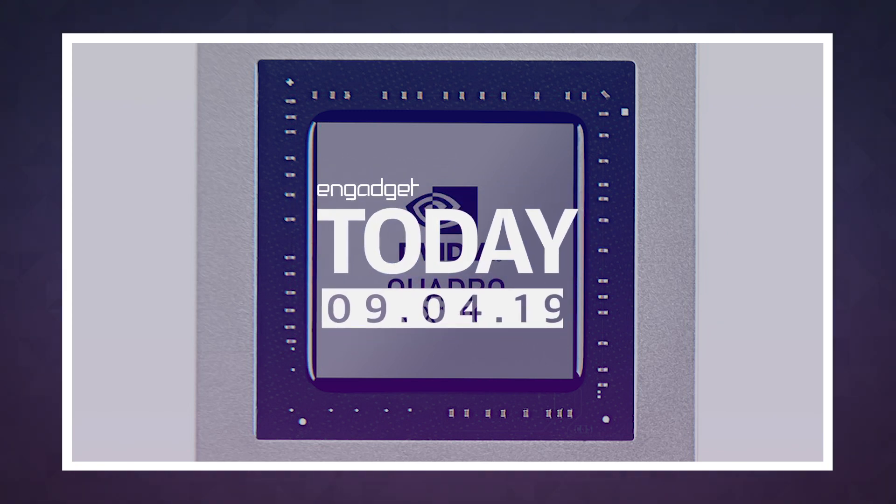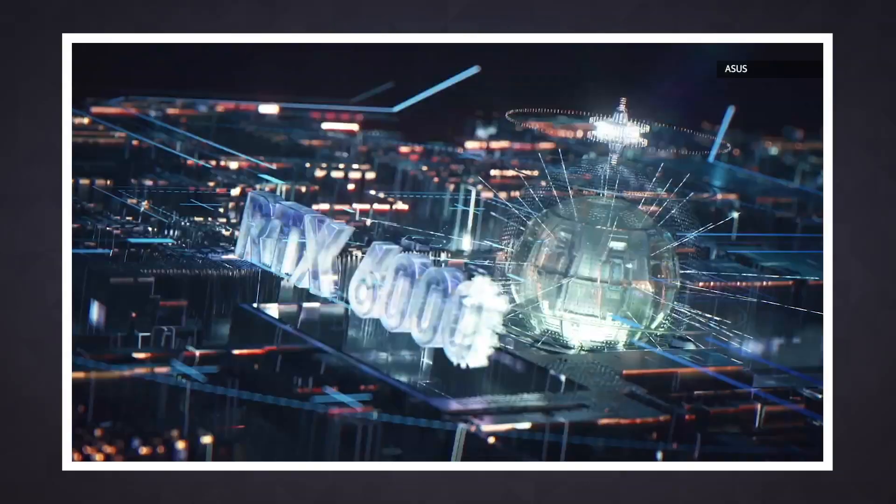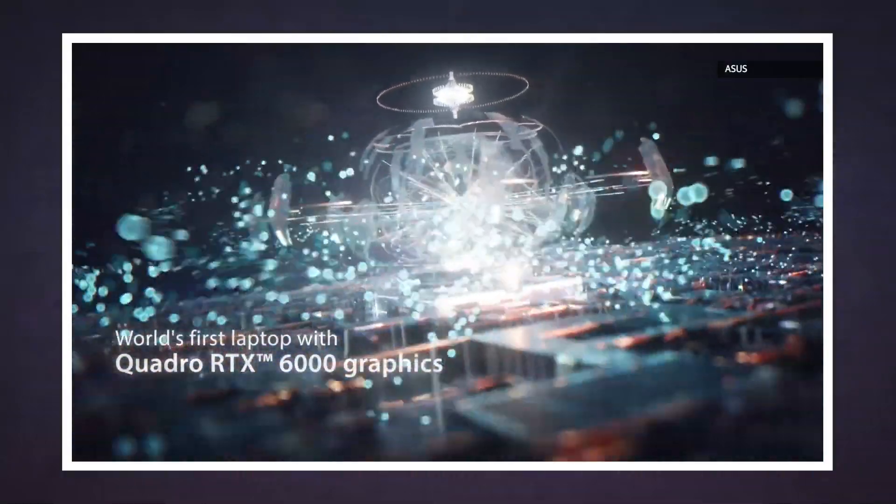NVIDIA has unveiled the most powerful laptop graphics card we've ever seen, but it's not meant for gamers. The Quadro RTX 6000 is a slimmed down version of its desktop Quadro cards, which pro users rely on for things like heavy-duty video editing and 3D rendering.